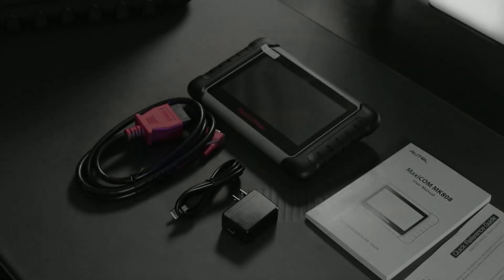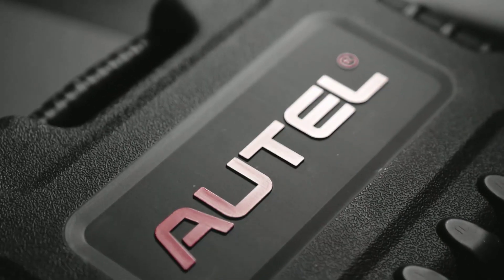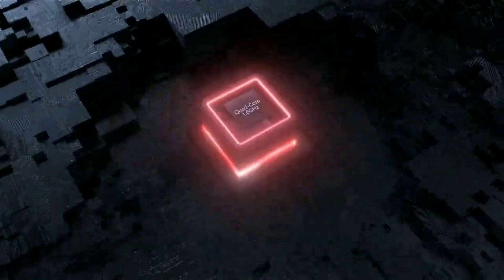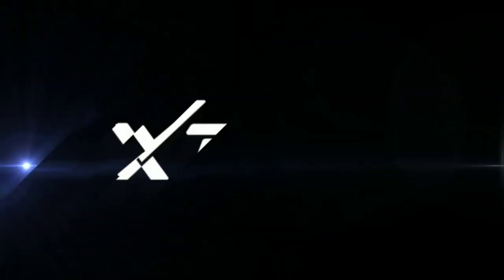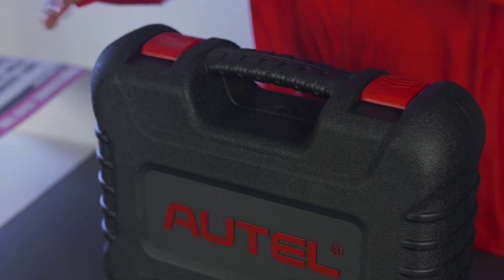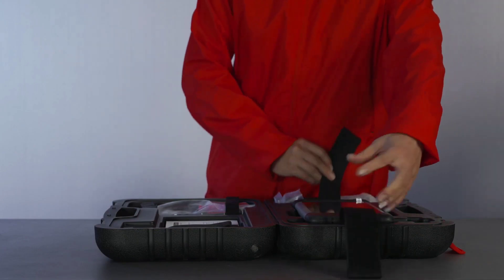This is a production of WGBH. Hello everyone, my name is David Richard from Weekly Tools. Welcome back, automotive enthusiasts. Today, we have an exciting head-to-head battle between two contenders in the world of diagnostic tools.